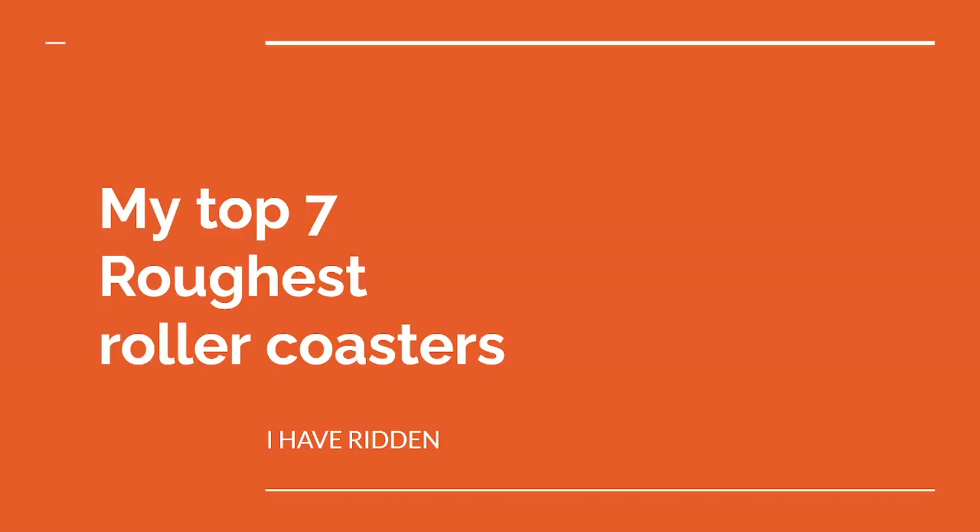This is my top seven roughest roller coasters that I have ridden. And yes, these are bad.